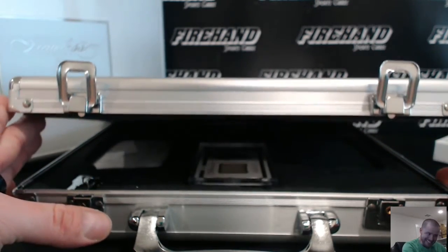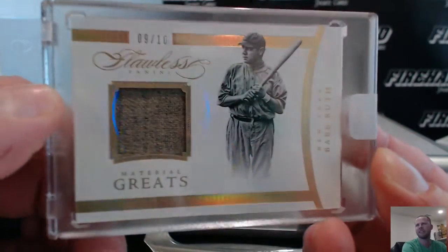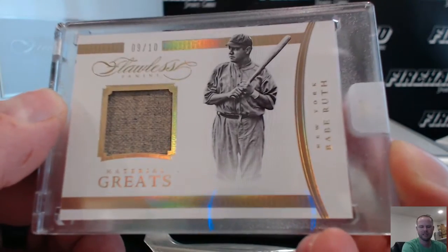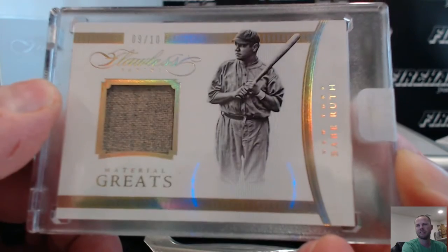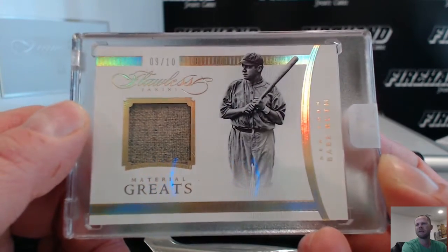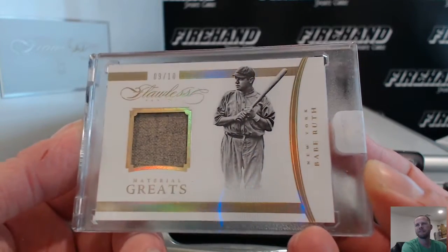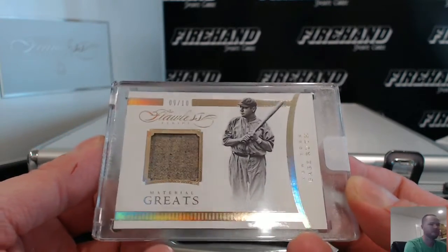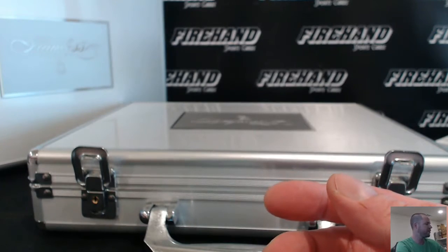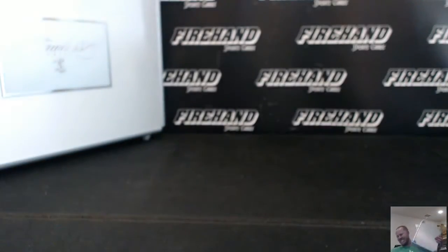It is... Babe Ruth, 9 out of 10, Gold Jersey. UTEP, 0-5-2-0 and the Yankees. Very nice. Congratulations to UTEP. Boom! Babe Ruth!